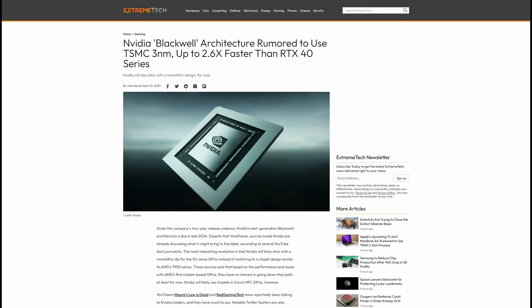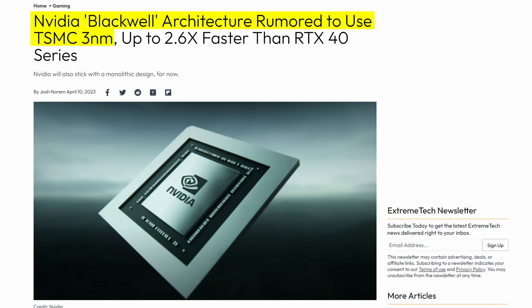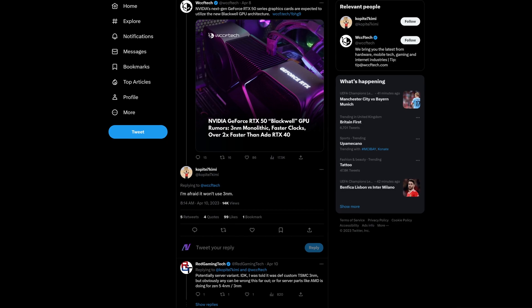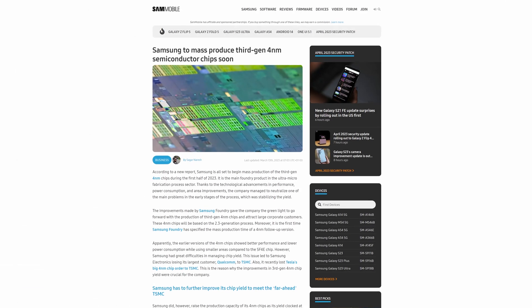We are expected to get another node shrink, with Nvidia going down from TSMC's 5nm to most likely 3nm. Or at least that is what would give the most sense given what we know about TSMC's current 3nm offerings. However, some prominent Nvidia leakers suggested that this wouldn't be the case and we might be seeing 4nm GPUs instead. Either way, we should be seeing some pretty good efficiency gains thanks to this.